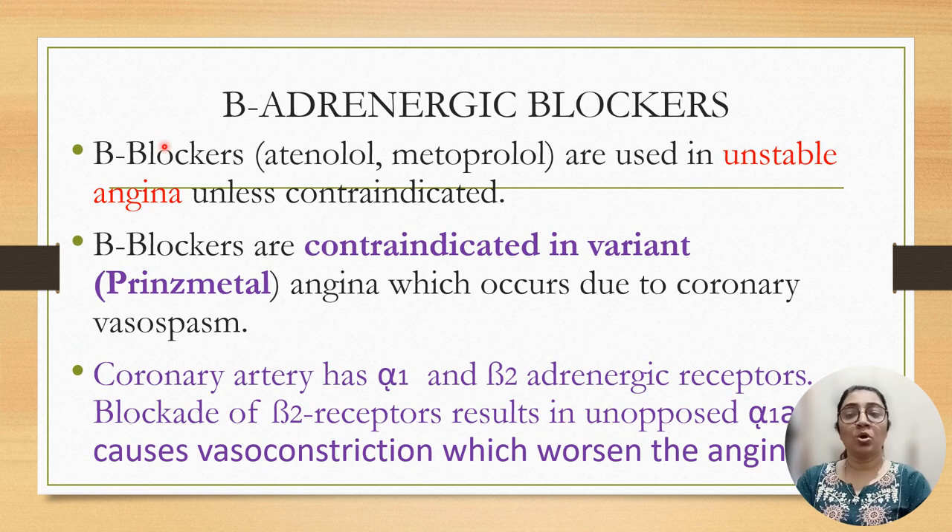Cardioselective beta blockers should be preferred, and beta blockers with intrinsic sympathomimetic activity should be avoided because they contain minimal sympathetic activity which worsens the angina. Beta blockers like atenolol and metoprolol are used in unstable angina unless contraindicated. Beta blockers are contraindicated in variant or Prinzmetal angina, which occurs due to coronary vasospasm. Coronary artery has alpha 1 and beta 2 adrenergic receptors. If beta 2 receptors are blocked, alpha 1 receptor action is unopposed, causing vasoconstriction and worsening the angina.